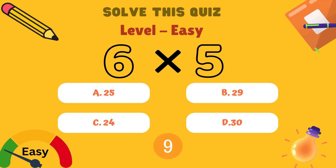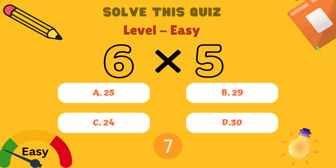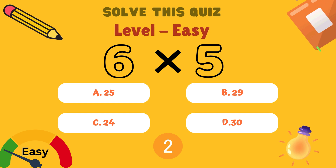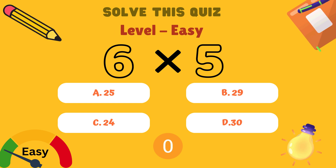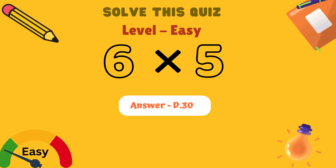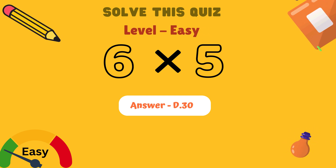What is 6 multiplied by 5? Is it A: 25, B: 29, C: 24, or D: 30? Yes kids, the answer is D: 30.